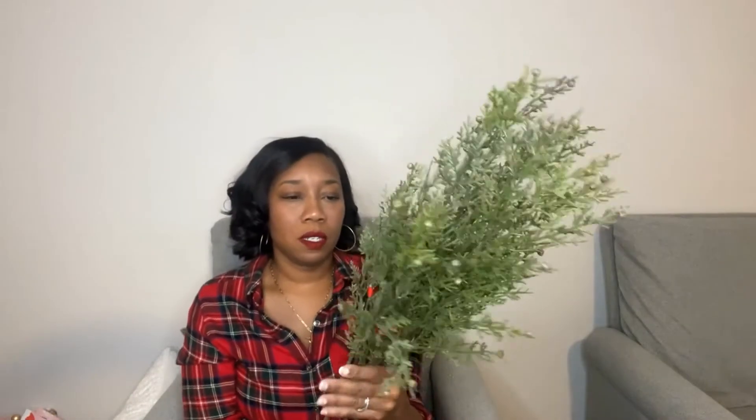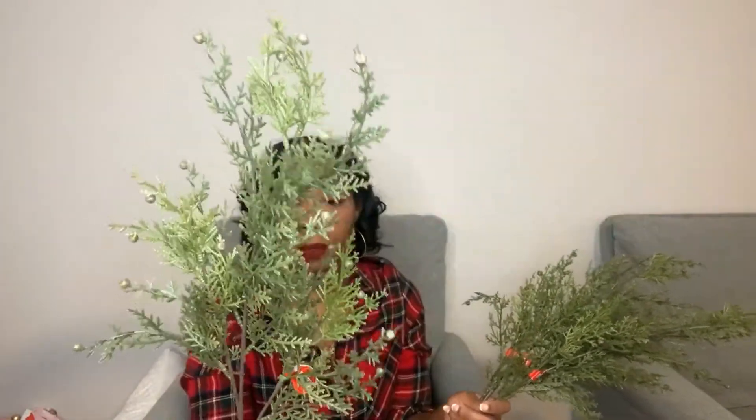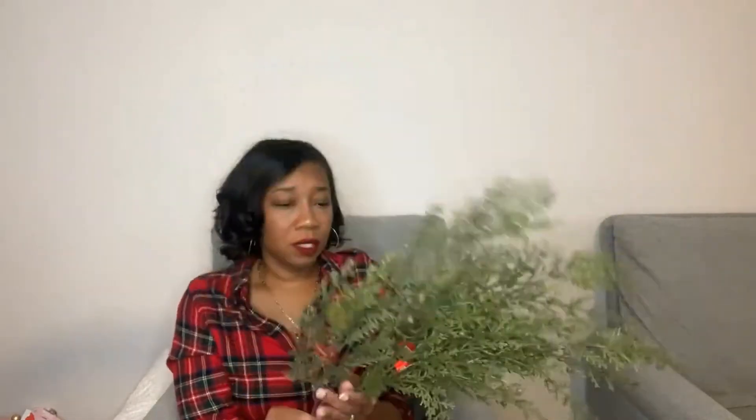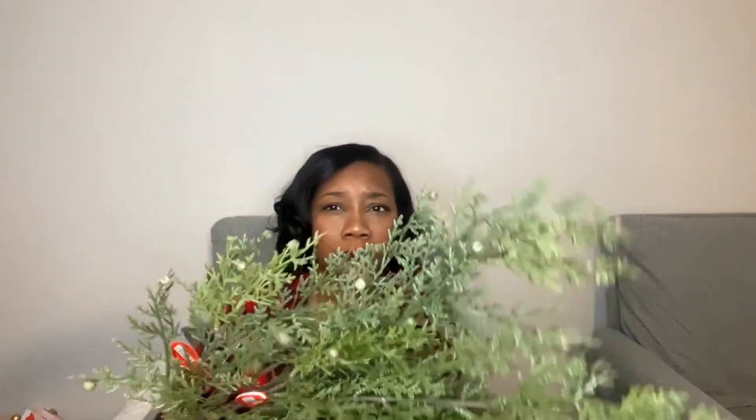Also from Hobby Lobby, I got these stems — also 50% off at the time. They were $5.99 each and I got three. They have little berries on the end. I'm not sure what kind of berries they're supposed to be, but they look really pretty and realistic. I think they're cedar as well.